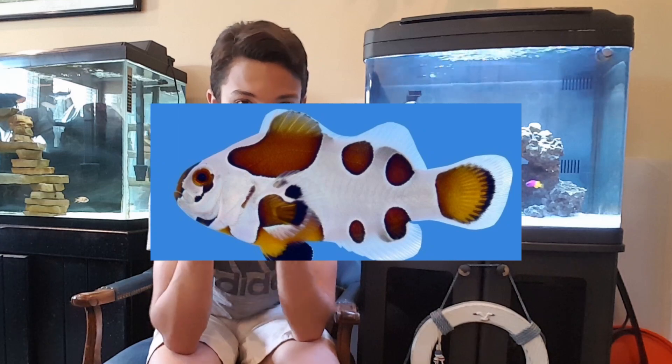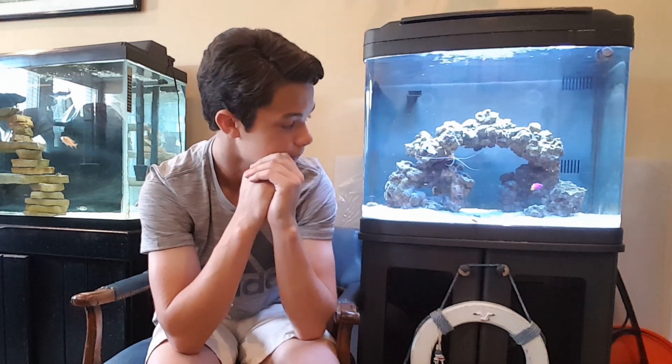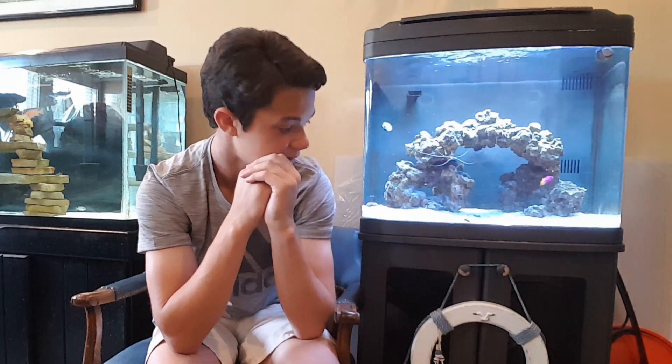The good part is the other clownfish is acting totally fine. But it really sucks because I had really planned on these guys long term — I got them as babies, and I was hoping one of them would turn into a male so they would eventually have babies. I really wanted to keep them long term, but unfortunately that's not going to happen. It just happens as part of keeping fish.